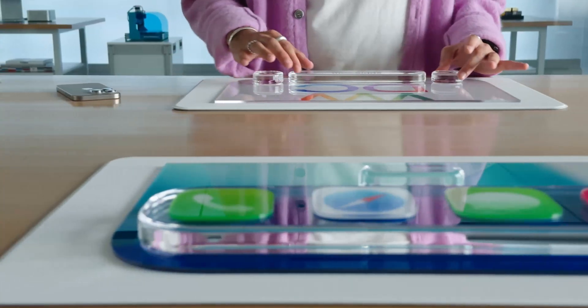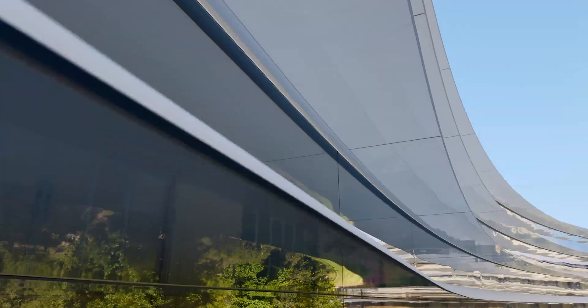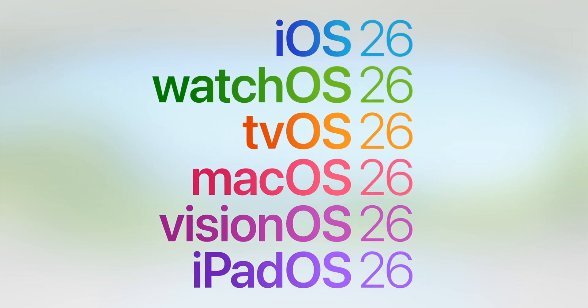I could see how this new design language, which centers on the UI being more clear and out of the way of the content, could be perfect for glasses. Unrelated, when they transitioned to this section the camera flew over all the glass at Apple Park, which is a really nice attention to detail. Along with the design language, they also unified the version numbers across all platforms, so everything is now OS 26 to line up with the upcoming year.